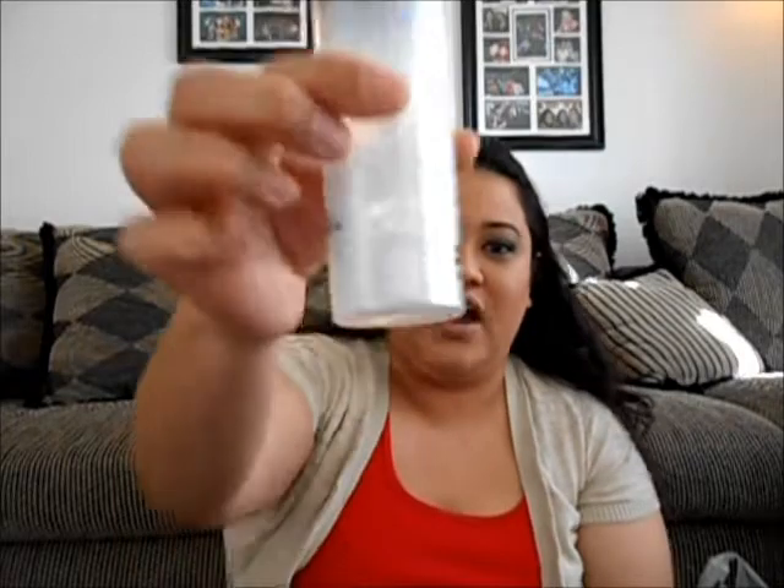Number four is MAC Fix Plus. I cannot go a day without using this and I'm at the bottom of the bottle too. I love it for setting my makeup, refreshing my makeup, and I use it as a mixing medium to foil pigments. The mist it puts on my face just brings back hydration, especially now in winter when the weather is harsh.